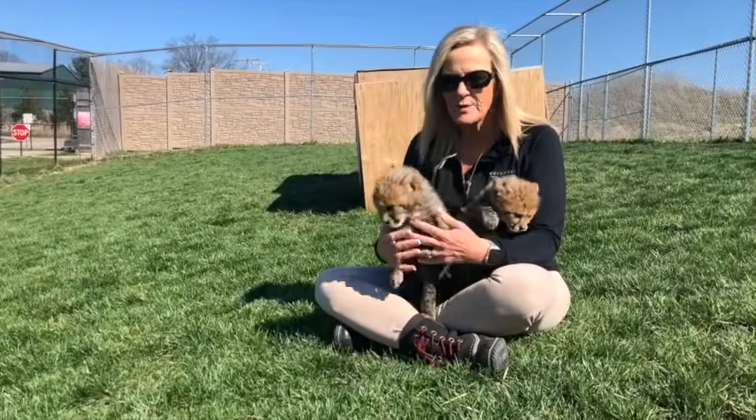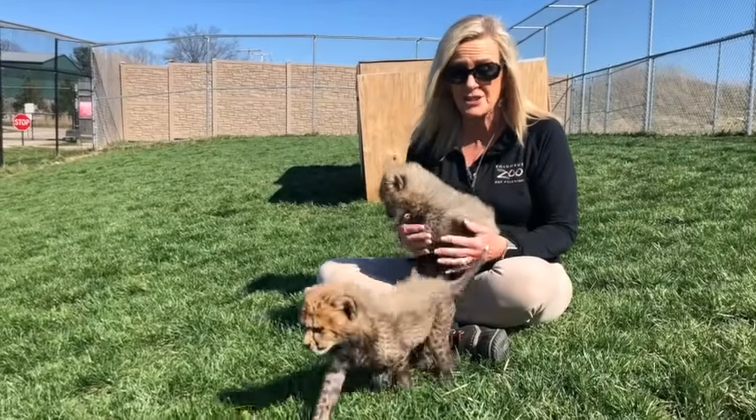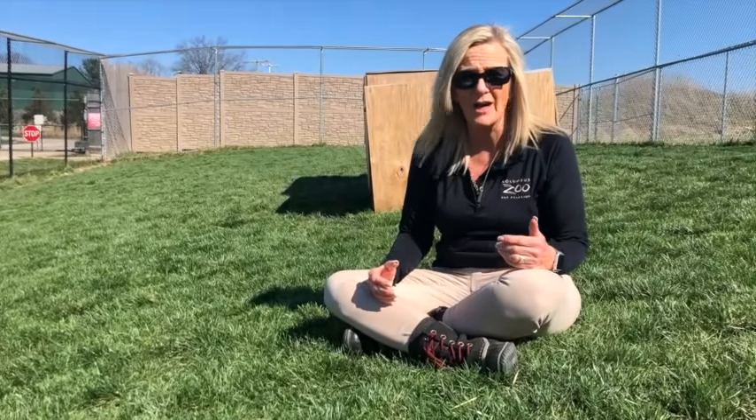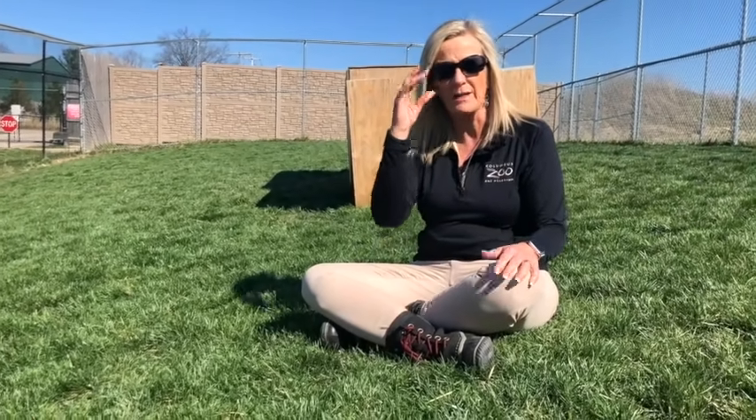We're here at the Columbus Zoo with some of our newest additions — our little cheetah cubs. A lot of people don't realize how involved with conservation zoos are, and Columbus Zoo is one that's very involved with cheetah conservation. We've raised thousands of dollars for cheetahs in the wild.